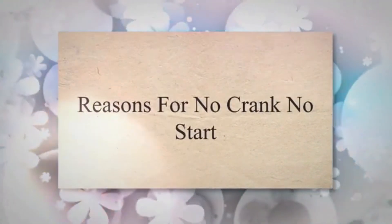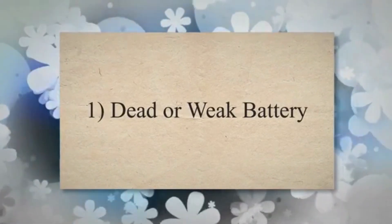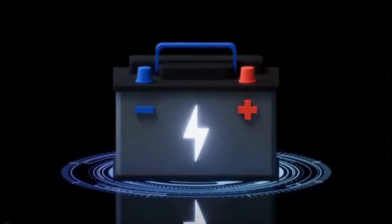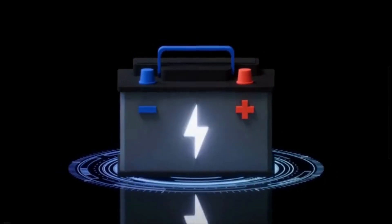Reasons for no-crank, no-start. 1. Dead or weak battery. A dead or weak battery is one of the most common reasons for a no-crank, no-start issue. If your battery is too discharged, it may not provide enough power to turn the starter motor.